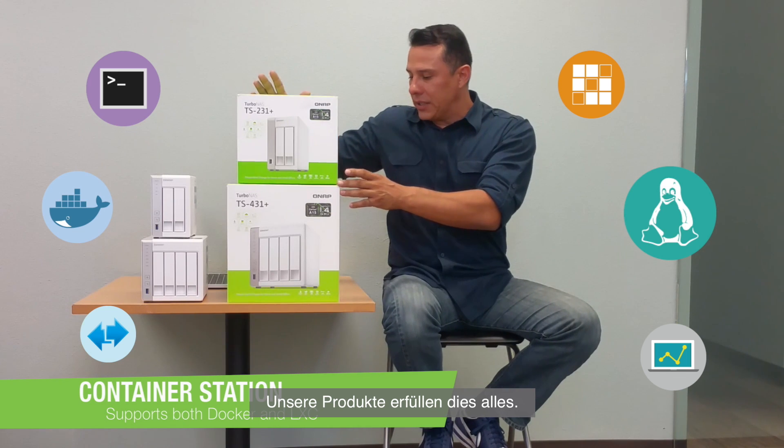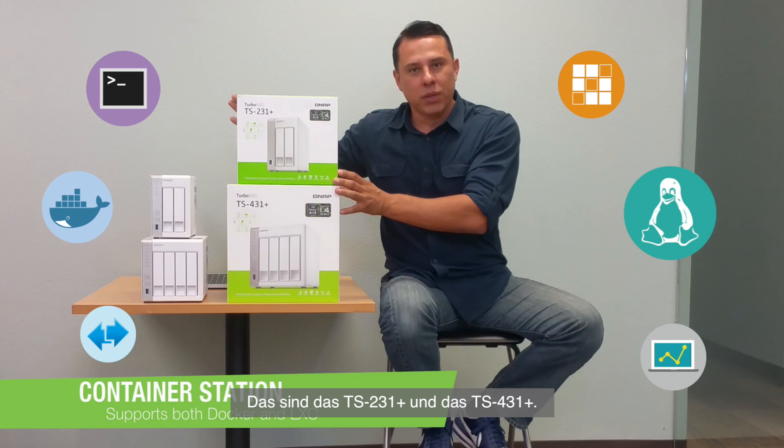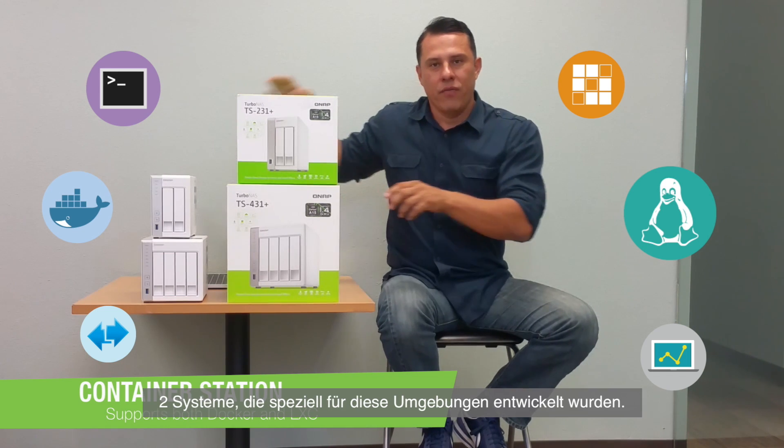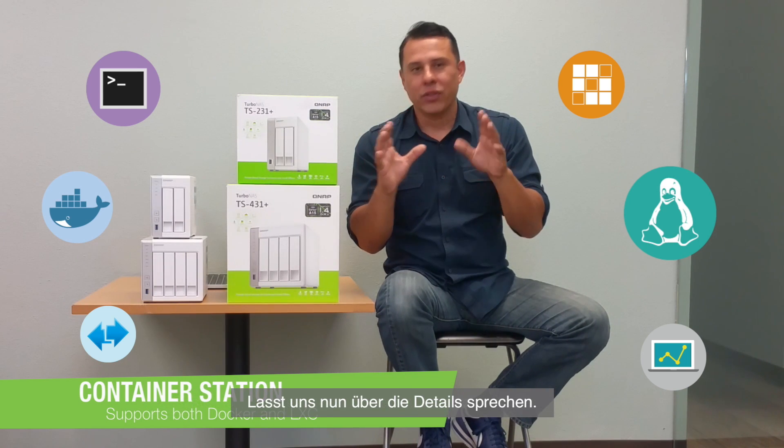The products that lend themselves really well to these environments are systems like this — the TS-231 Plus and the TS-431 Plus. Two systems designed specifically for these types of environments. Now let's talk a little bit more about the details.